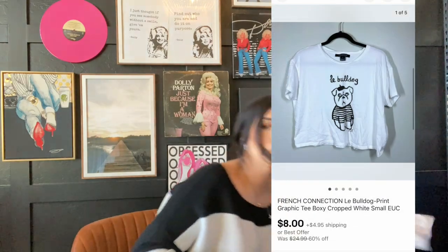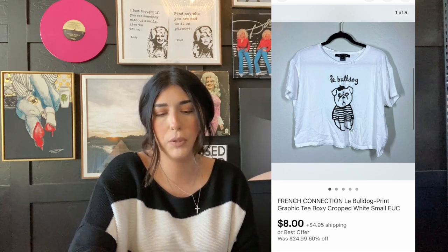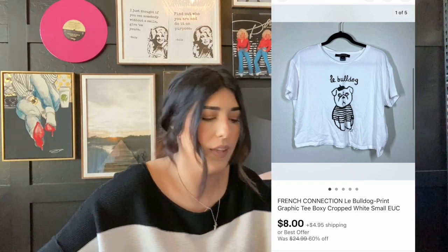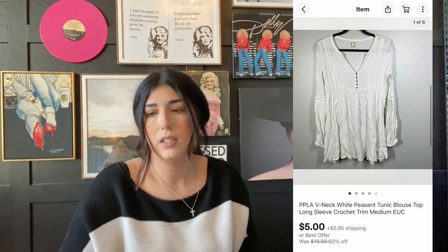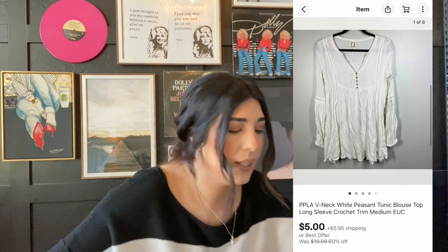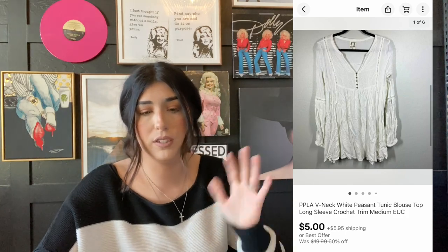The next item that sold is this French Connection bulldog t-shirt. This one was pre-owned and I got it on consignment. It sold for $8 plus shipping, so I will make 40% of the profit. Next item that sold was this PPLA top — like a Free People dupe top from a boutique. This one was pre-owned and it sold for $5 plus shipping. This one was also a consignment item and again I make 40% of the profit on consignment.